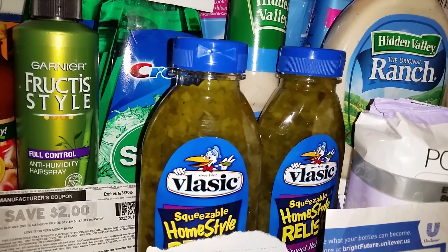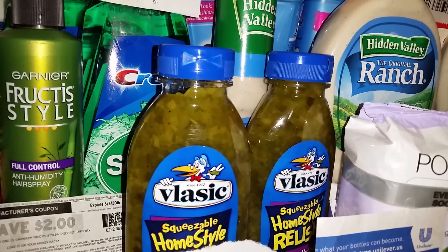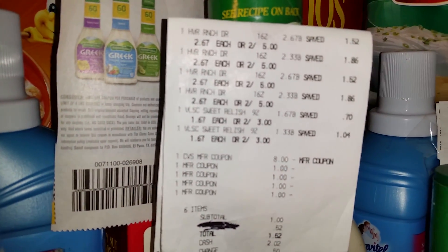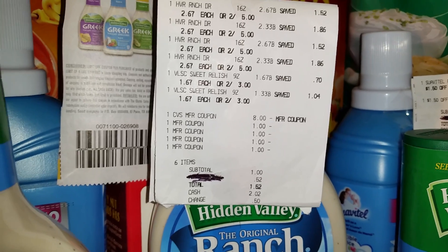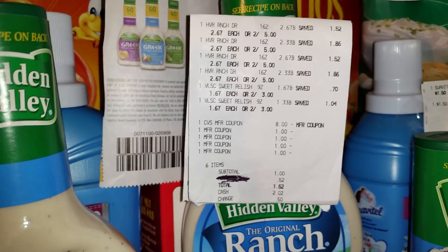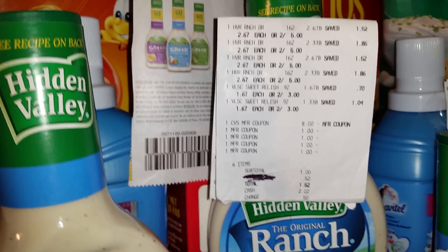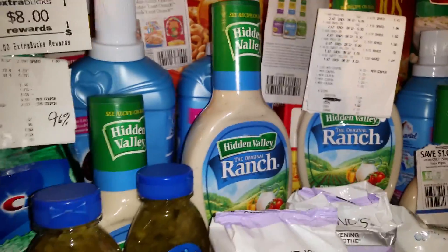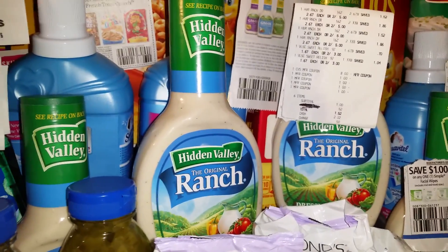The deal also includes Vlasic pickles at two for $5 and mustard — it's labeled something like barbecue items on your receipt. What I did was buy four Hidden Valley Ranch dressings and two Vlasic Relishes, rolling that $8 ECB into the transaction with four $1 off Hidden Valley coupons. If you have the $1 off coupon on the Vlasic Relish, you should pay nothing out of pocket and just cover tax. I still got $3 back, plus the $1 from the first transaction — $4 made.